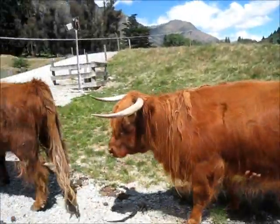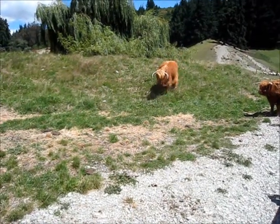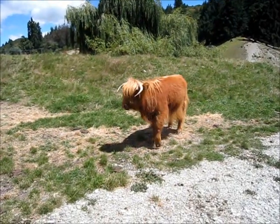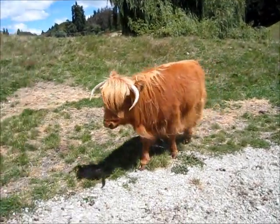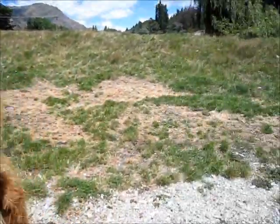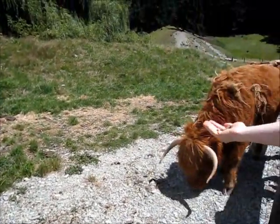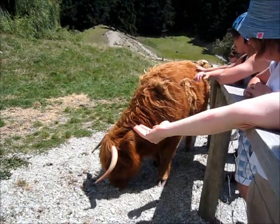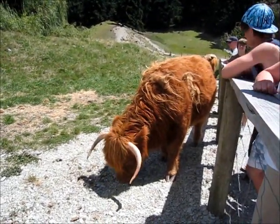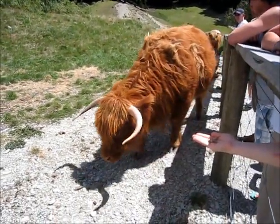My Scottish Highland cattle. Ladies and gentlemen, Scottish Highland cattle — they are a lovely breed of animals. Highlanders are very hardy; they like the harsh conditions. They have their long, shaggy coat to keep them warm.